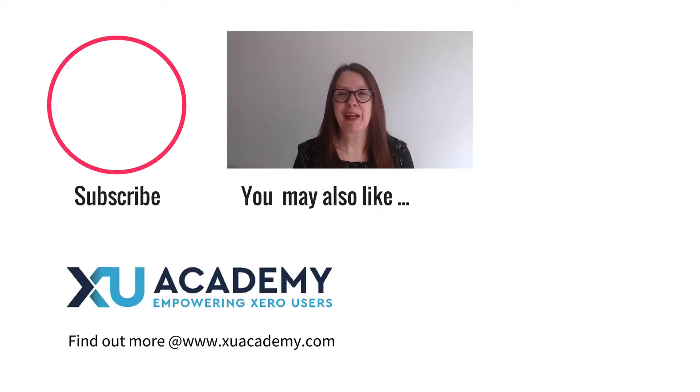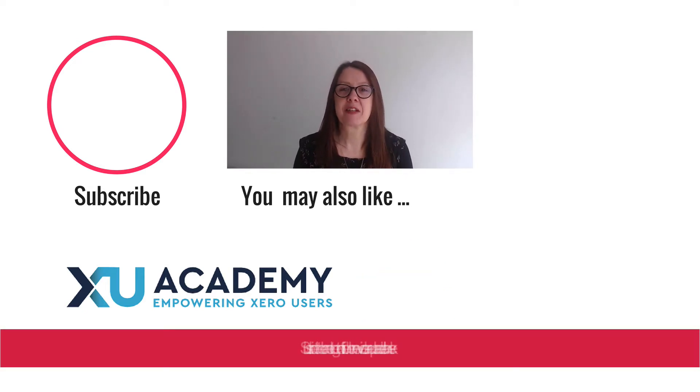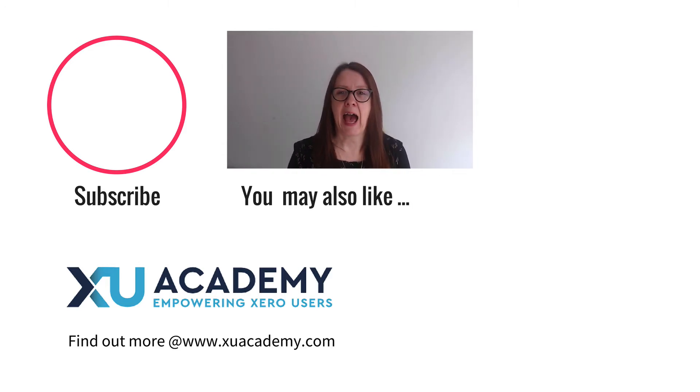As always, if you like my videos please let me know. Why don't you subscribe to the channel so you get notified when new videos are uploaded each week? Until next time, happy zeroing.